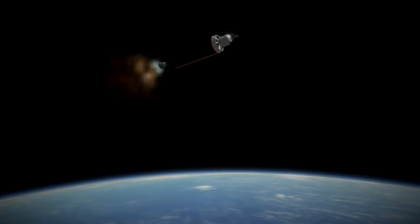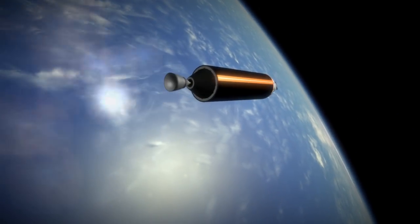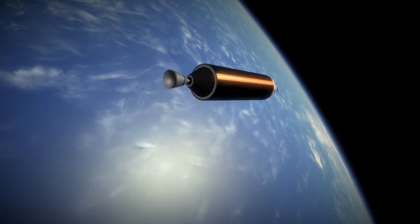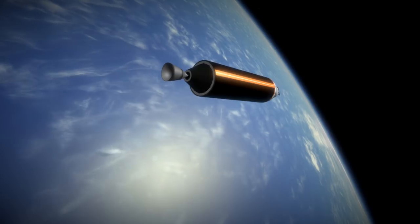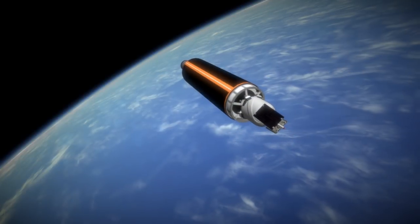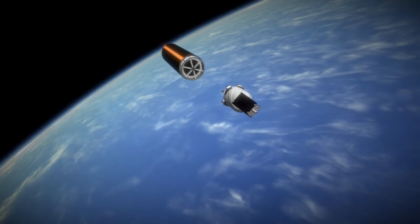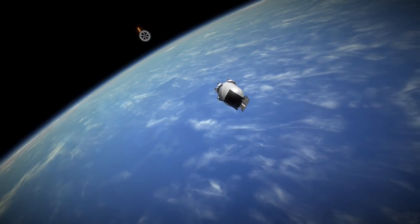Until then, we can at least look forward to the first orbital flight of the Vector-R and its distinctive three-in-a-row first stage arrangement reminiscent of the original Atlas rockets. In pioneering a new space fuel, there may be applications of Vector's engine technology beyond the Vector-R itself. Thank you for watching this rapid profile of the Vector-R.